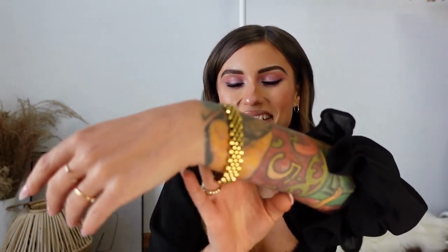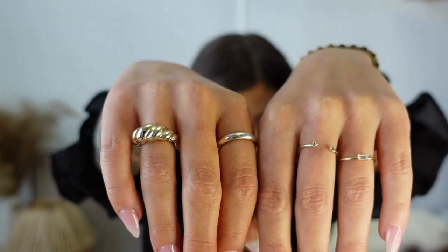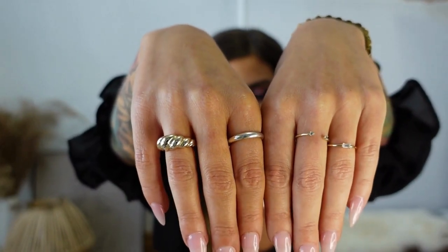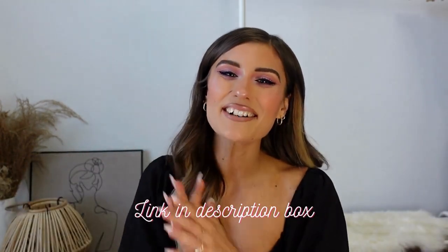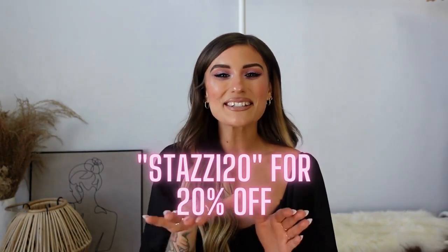I'm wearing the mini huggy hoops, the Rocks small hoop earrings — they're kind of an oblong shape, not your average hoop. On my wrist I have the Rylan bracelet, it's like a watch-link style, so classy and elegant. On my fingers I'm wearing the Paisley ring, the Haley ring, the Everly ring, and the Rope Bold ring. Click the link in my description to check out their website and use the buy-one-get-one 50% off sale. If you miss the sale, use my code STASI20 for 20% off — they offer fast free shipping and returns to the US and international shipping as well.